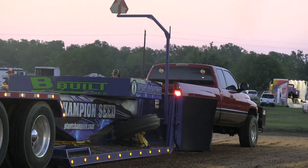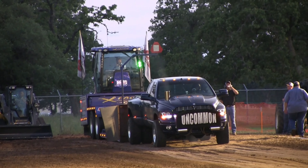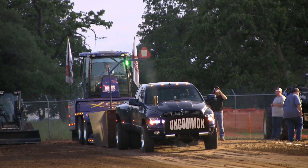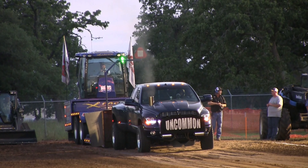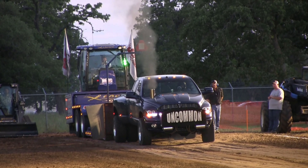Rock and roll, Texas. Diesel pickup pulling is one spout class nationwide.